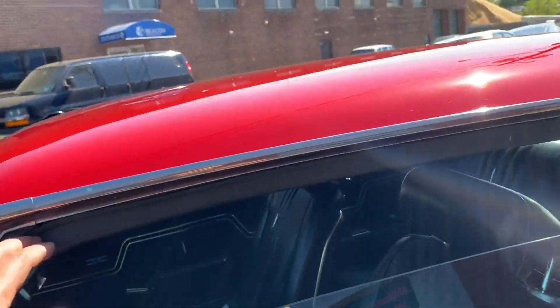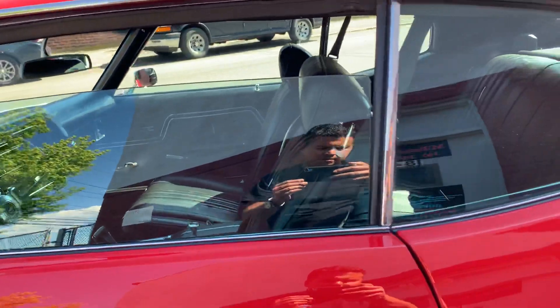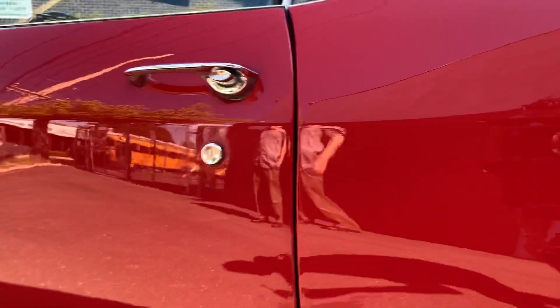All the rubbers and window seals were replaced. Windows were aligned so they seal nicely. There's kind of a little bleeding at the bottom of this door, but nothing terrible.